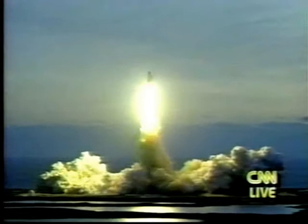Houston is now controlling. The roll maneuver is underway. Discovery is now in a head-down position, on course for a 57-degree, 190 nautical mile orbit.